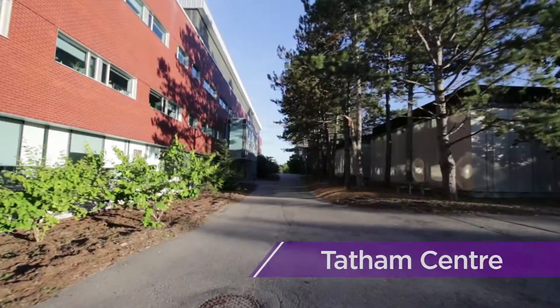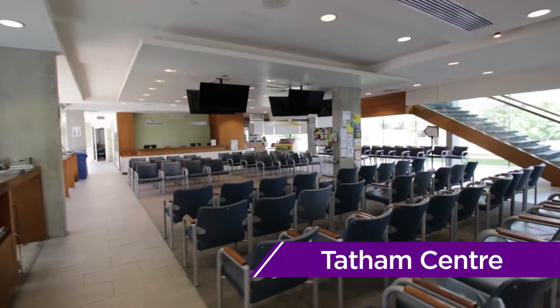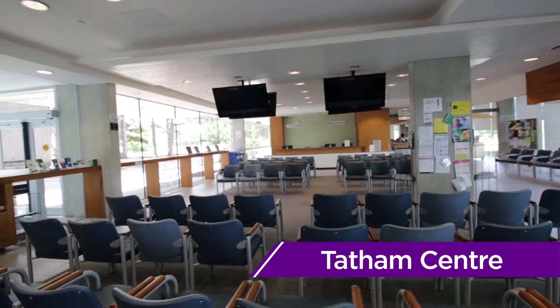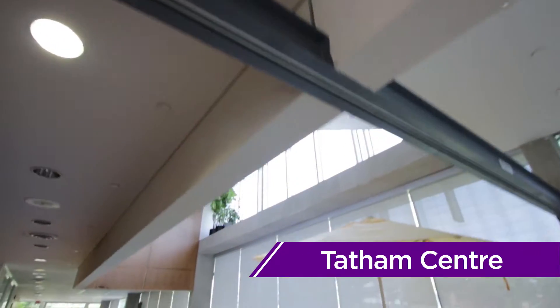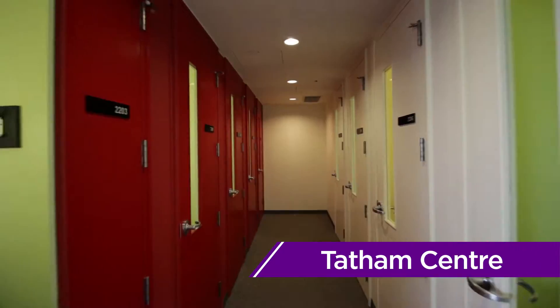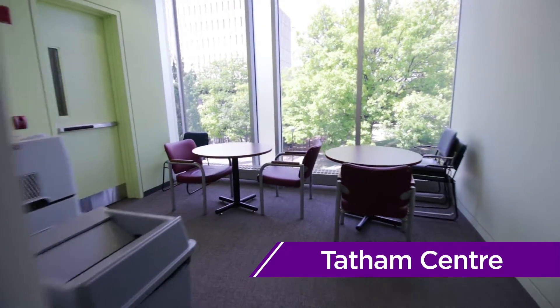Just across from DWE is the Tatham Centre, more commonly known as TC, or even more commonly known as the Co-op Building. This is where many of your on-campus interviews will be held. You can also visit the Centre for Career Action, located within TC, for assistance with your resume, preparing for an interview, or finding a Co-op placement.